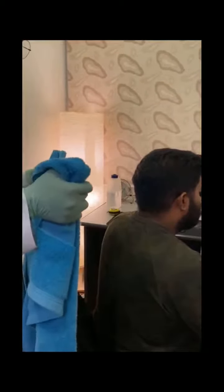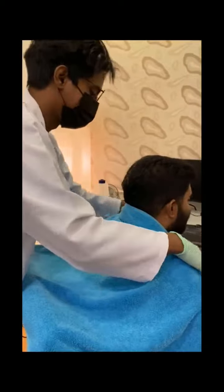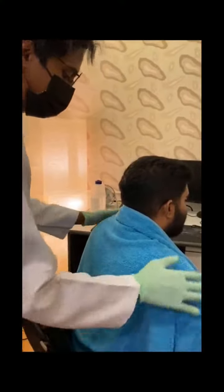For the first step of a daily hair care routine, you will need to cover the back of the patient with a towel. The towel is needed so that you can prevent hair from falling back onto the patient.